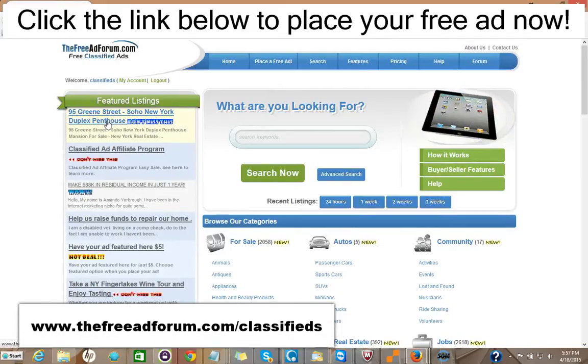This is the busiest page on our website. That costs $5 to do that.